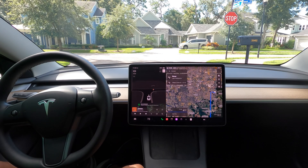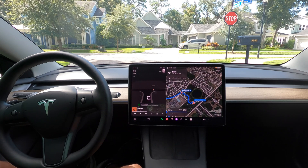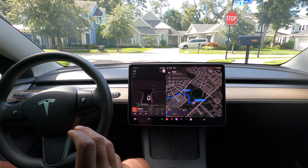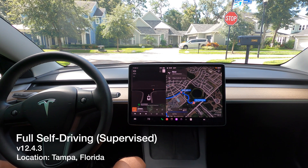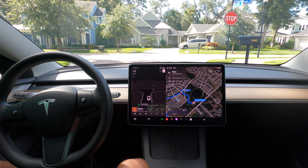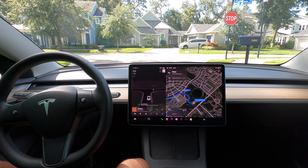All right, everybody, welcome back to the channel. It is a good day. I am back from about five days of travel — I had to go out of state — but I got back yesterday to a great surprise: version FSD Supervised 12.4.3. We've moved away from 12.3.6 and have the latest version of FSD Supervised where we don't need to interact with the steering wheel. We've got our test path here, so let's get started.